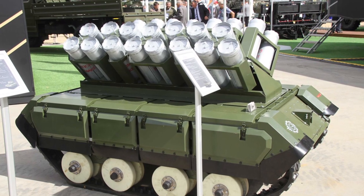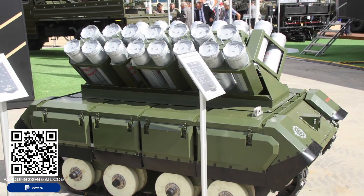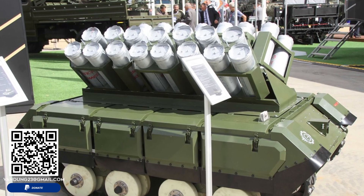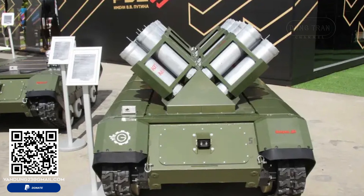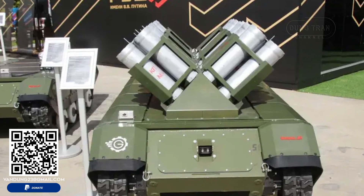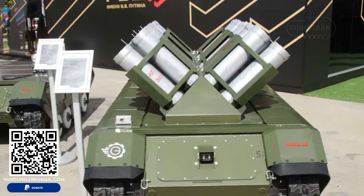As military technology continues to evolve, the role of unmanned systems like the Impulse K-PTM will likely expand. The increasing emphasis on autonomous warfare and battlefield efficiency positions the Impulse K-PTM as a key asset for future conflicts.